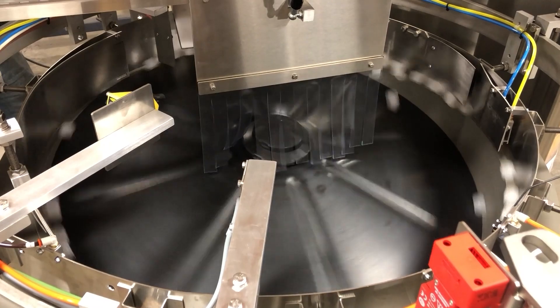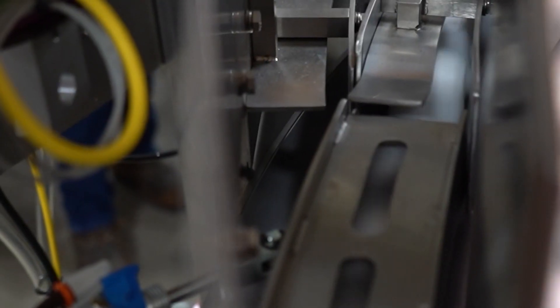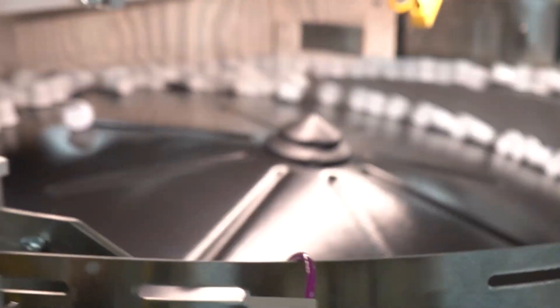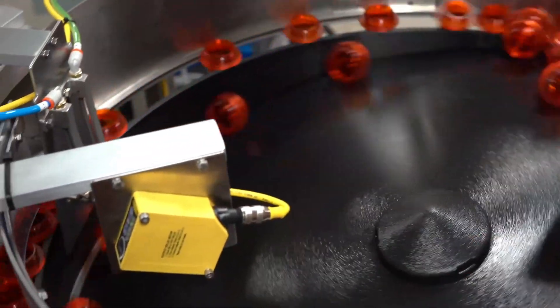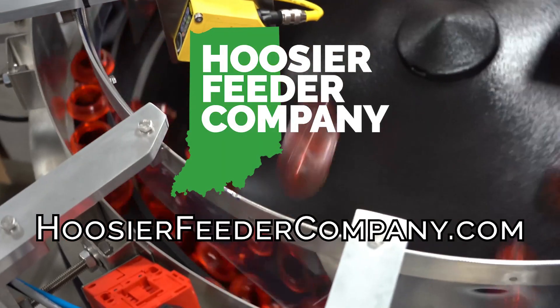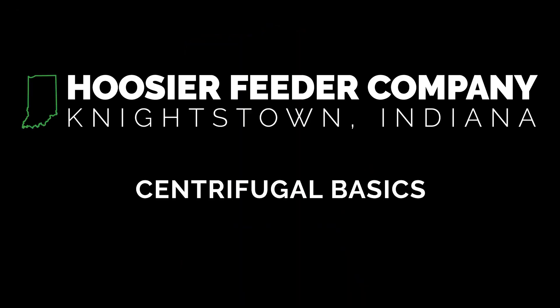Each centrifugal solution is custom fabricated to the application and can range from simple to extremely complex depending on the physical nature of the part or the complexities of the larger automated process. Centrifugal feeders interact with products we come into contact with daily, and with so many variations, it can be difficult to determine what kind of feeder is best for the application. Visit HoosierFeederCompany.com for your parts feeding needs, and stay tuned to Feeder University for more in-depth information about the process automation world.